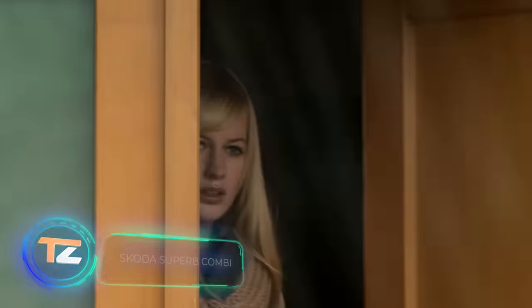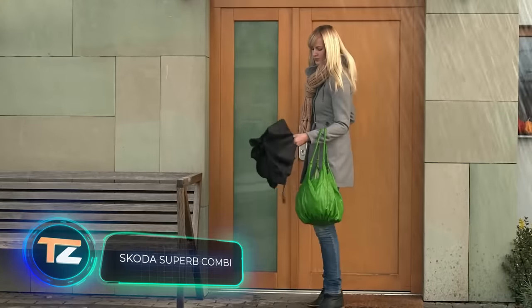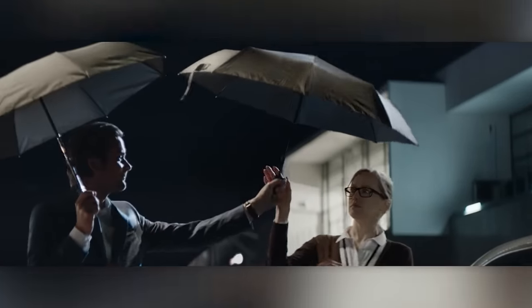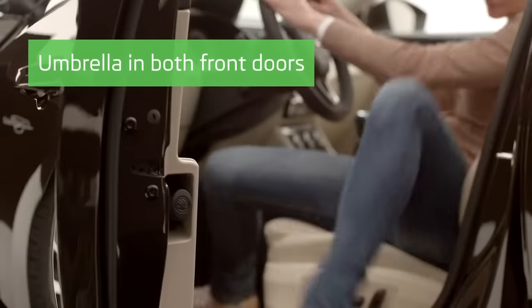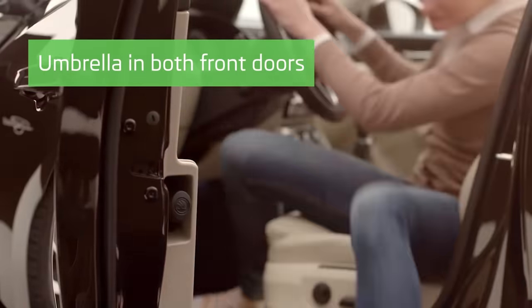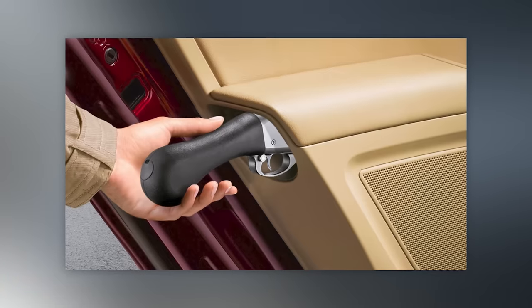Over a hundred years of careful attention and innovation have paid off for the Skoda Superb. The company has even made umbrella holders a standard feature, complete with a water drainage system and water repellent materials. And if it's not just rain protection you need, there's ample room in the compartment for storing items — including a gun.